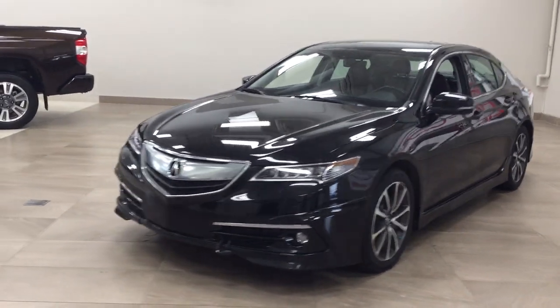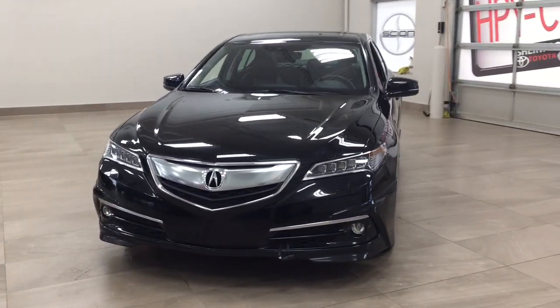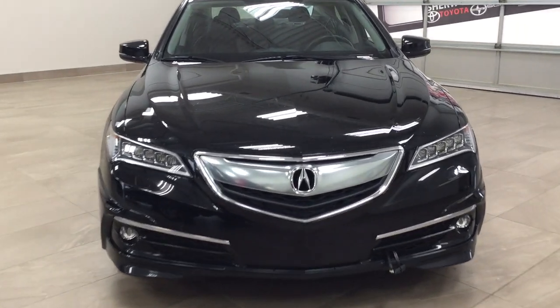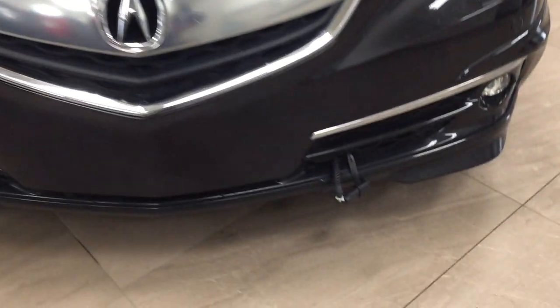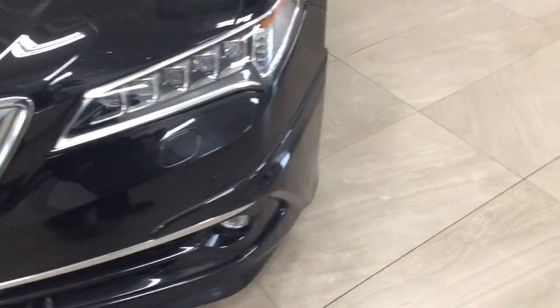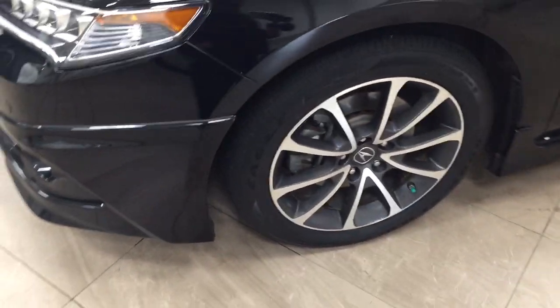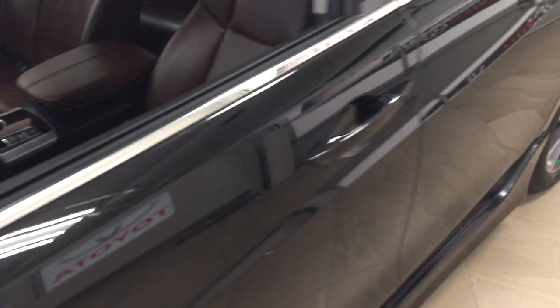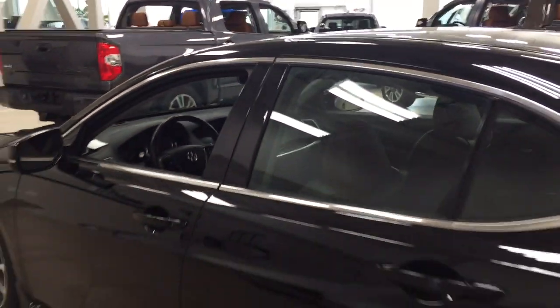A couple of the exterior features you'll see on this Elite include its daytime running lights. You also have your fog lamps, and located down below you'll see your block heater. You have parking sensors and 18-inch aluminum alloy wheels. The integrated signal lamps, foldable mirrors, and heated mirrors are also included, and the color we're looking at today is black.